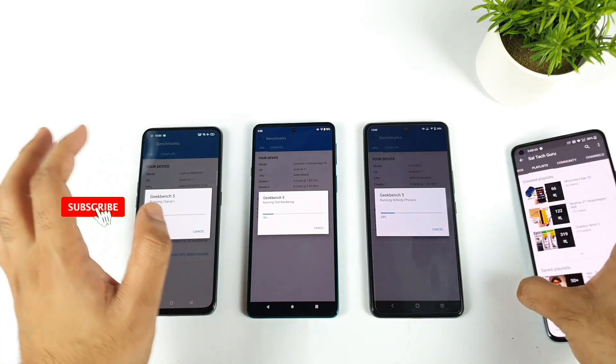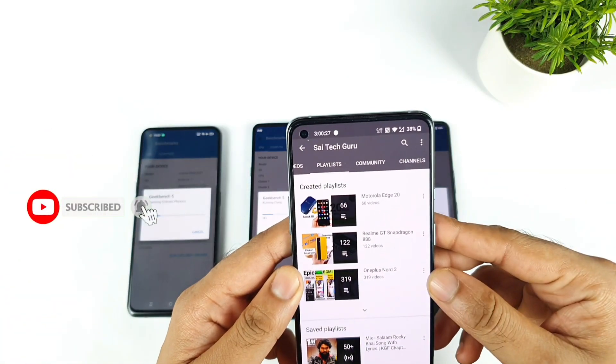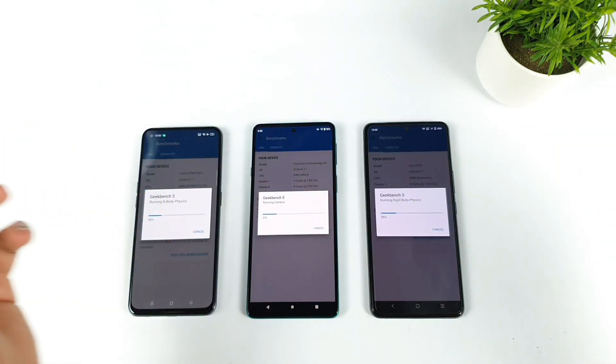For in-depth comparisons, try to follow the playlists created for each smartphone. The playlist will give you a clear idea of what's going on with each phone — what problems we are actually facing and all those in-depth details.